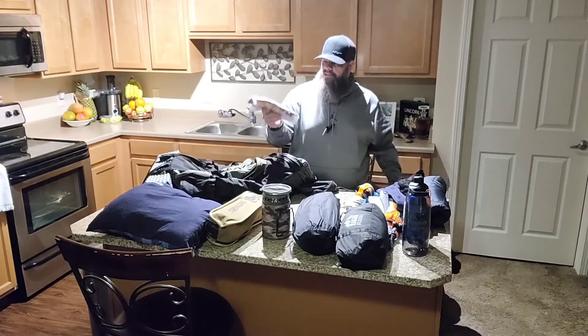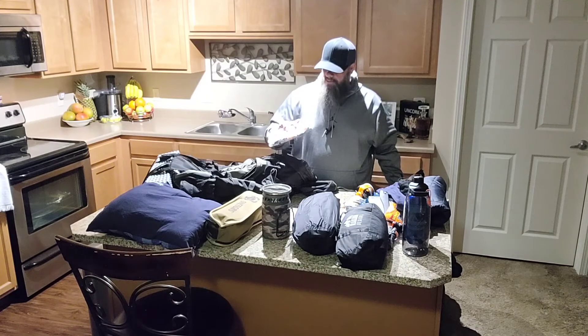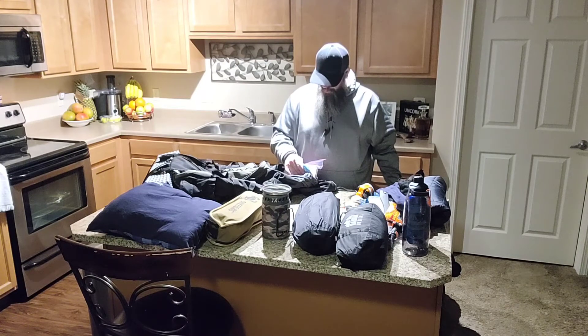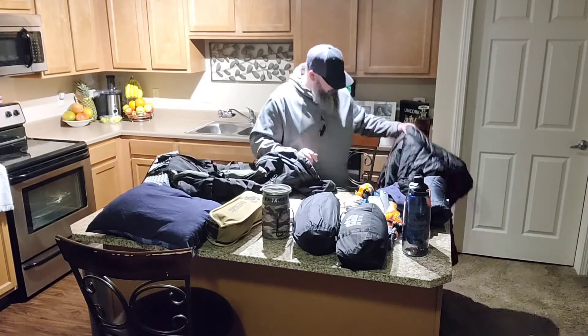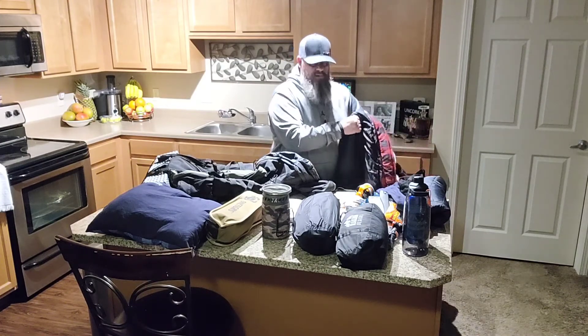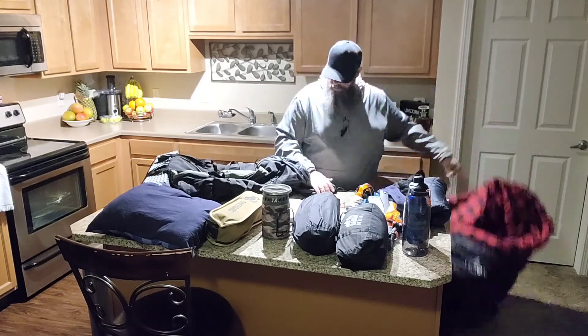Here are my condiments and some food — some beef jerky and Clif Bar Duos, the crunchy peanut butter and chocolate ones. Believe it or not there's also coffee in there, even though I don't drink coffee. But yeah, that's the Teton bag.